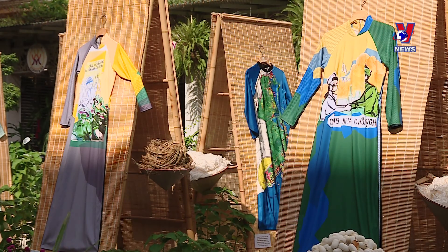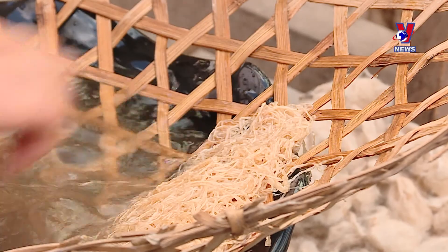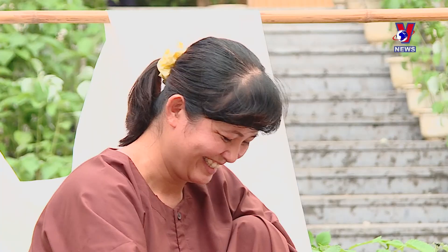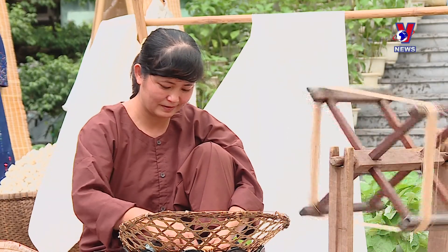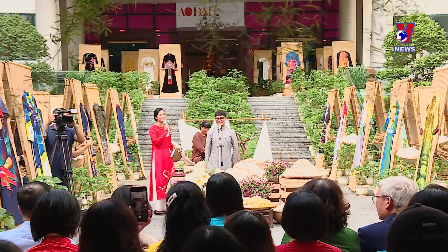Visitors to the exhibition will have a chance to learn more about the development history, as well as the process of making outside and the materials of the custom. The exhibition is part of the Vietnam Women's Museum's efforts to preserve and promote the values of outside and bring Vietnamese heritage closer to the community.